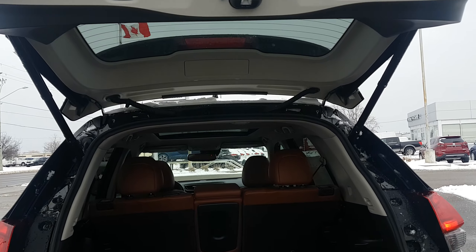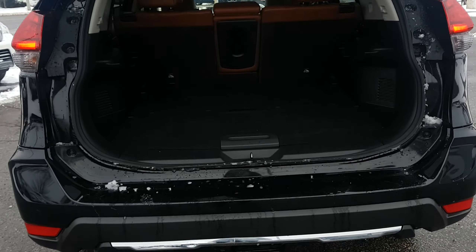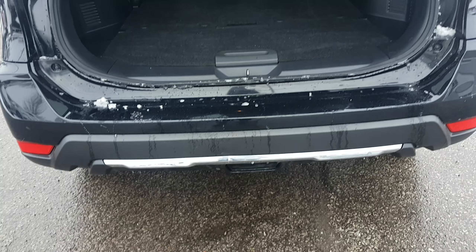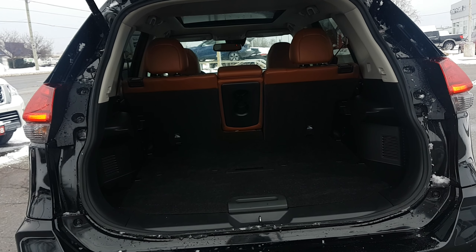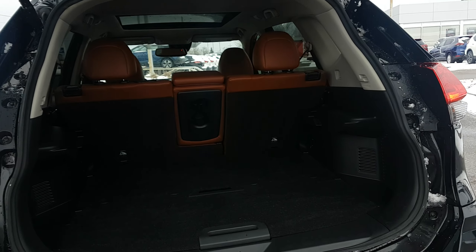There's a power liftgate which will respond with your key or a motion sensor. If you ever needed to tow anything, the Rogue has about a 1,000 pound towing capacity — good for a light utility trailer or anything like that.